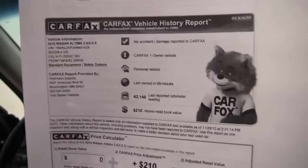Here's the Carfax — as you can see, no accidents or damage, and like I said, this is a one-owner vehicle purchased right here at Feldman Nissan.